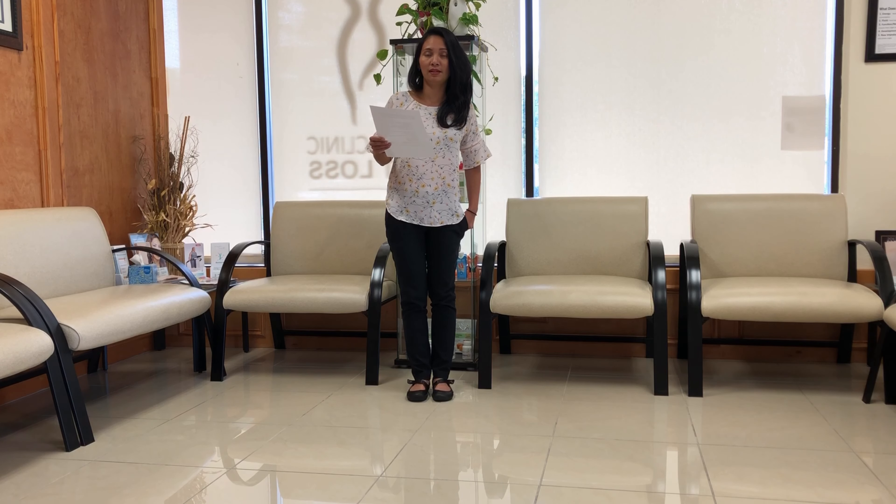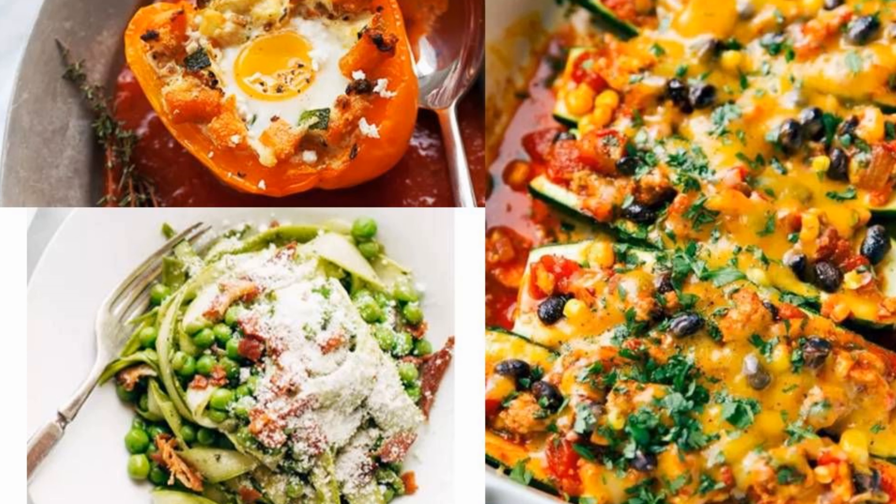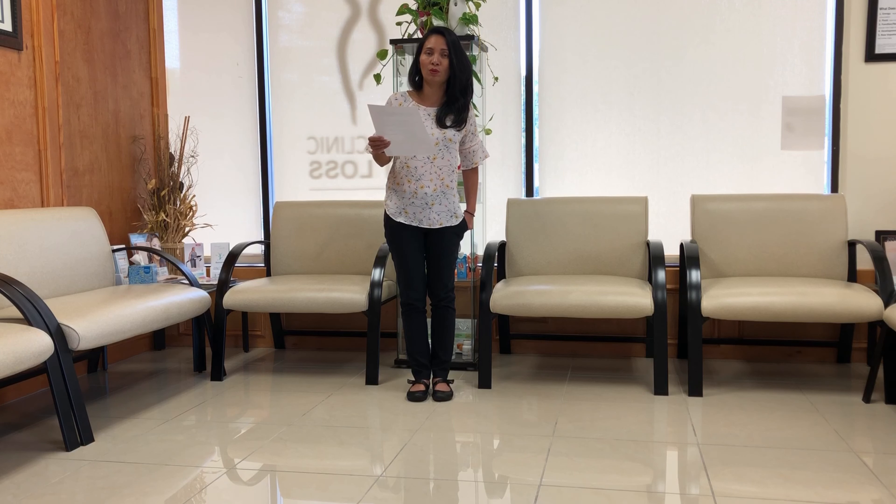They have recipes like baked eggs and stuffed peppers — you can do this for breakfast — or enchilada stuffed zucchini boats and pesto asparagus noodles. You can always add your own protein of choice.